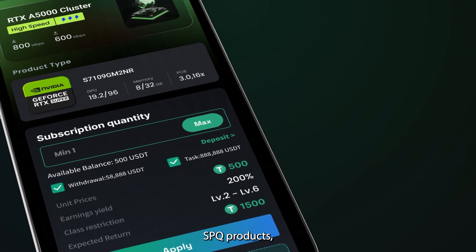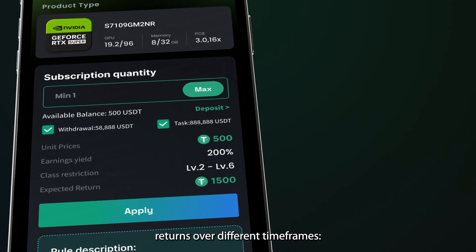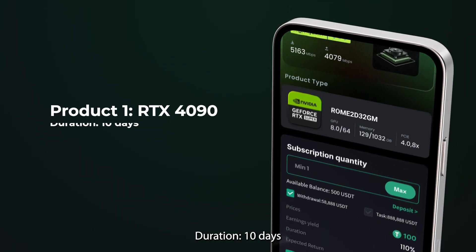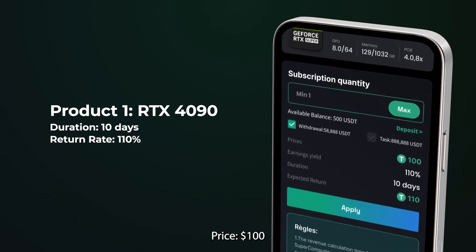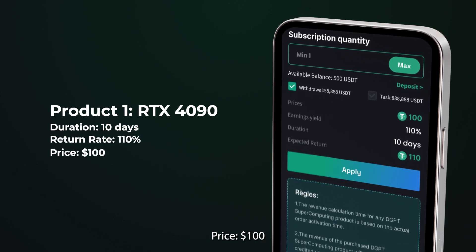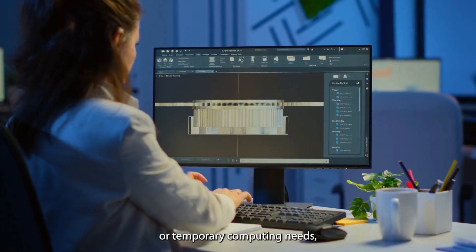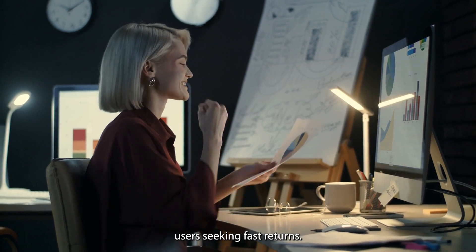Let's take a closer look at the new SPQ products, designed to optimize your investment returns over different timeframes. Product 1: RTX 4090, Duration: 10 Days, Return Rate: 110%, Price: $100, No Quantity Limits. This option is perfect for short-term projects or temporary computing needs, offering a quick turnaround for users seeking fast returns.